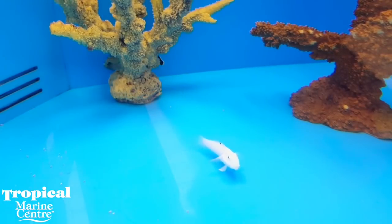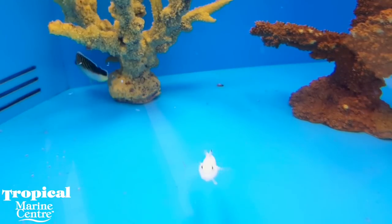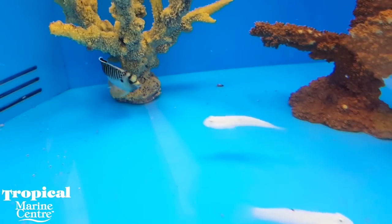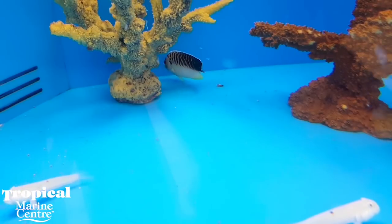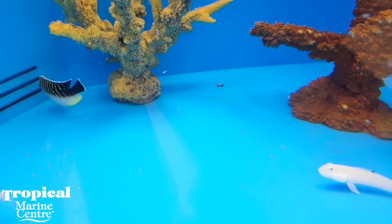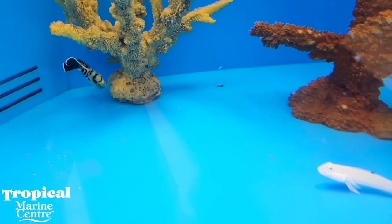Just for reference, the standard scuba dive limit for recreational divers is 40 meters, although a deep dive is still considered around the 20 meter mark. Not only does the collector need to get down to the fish, they have to find one, catch it, and return to the surface safely without harming themselves or their prized catch.